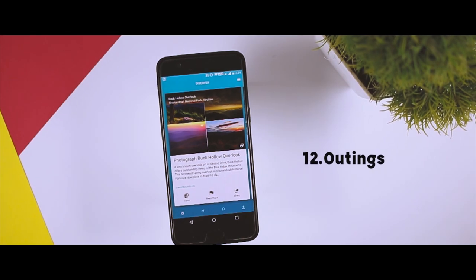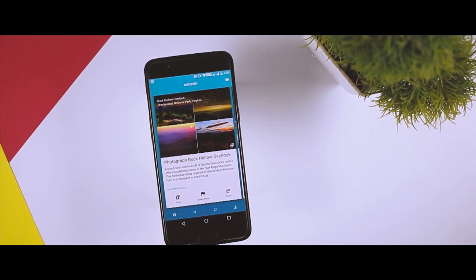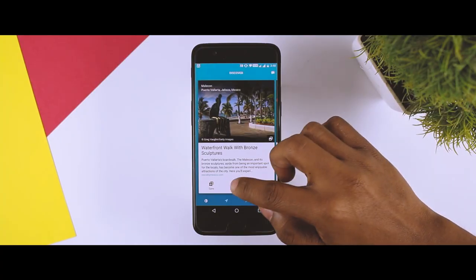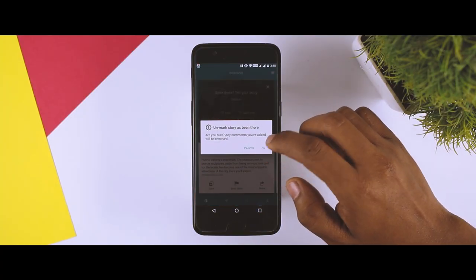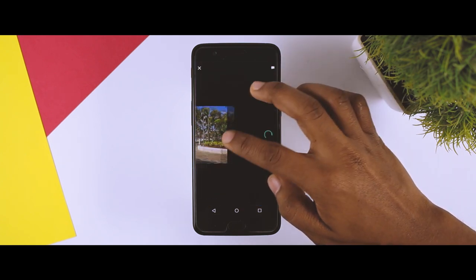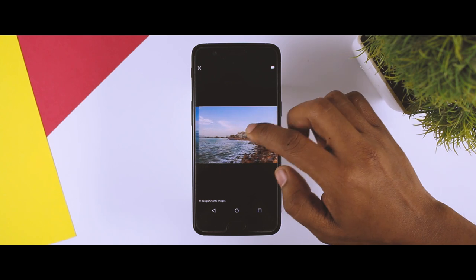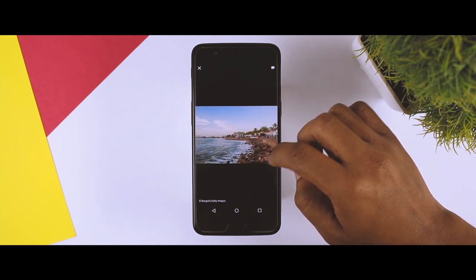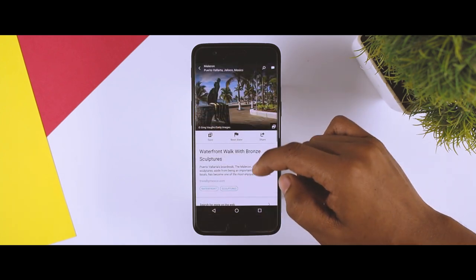As a bonus app, we have Outings, which is an all-new Microsoft Garage project that offers a beautiful and fun way to discover new travel destinations. Not only can you discover new distant places, but you can also use the app to find hidden treasures in your hometown. So if you are looking for an exciting way to explore your surroundings or plan for your next vacation, this app appears to be a winner.